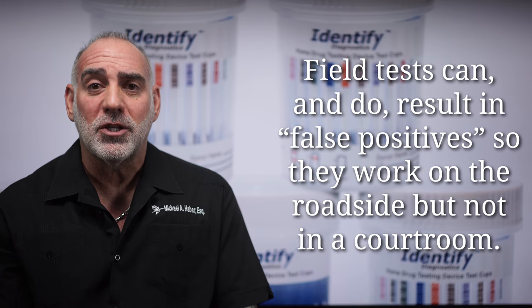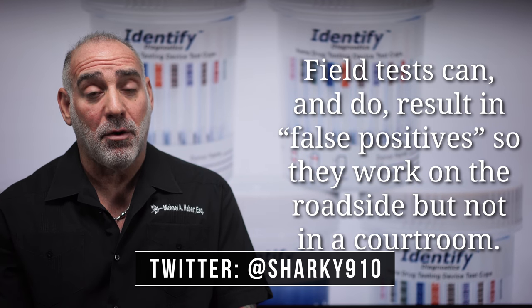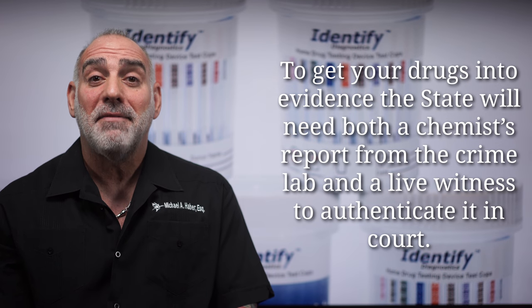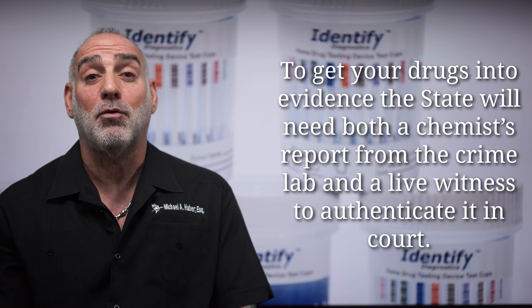Field tests can and do result in false positives, and that's why, while a field test may be good enough for an arrest, if the prosecutor wants to get the drugs into evidence in court, then they're going to need a full-blown analysis and a chemist's report from the crime laboratory.